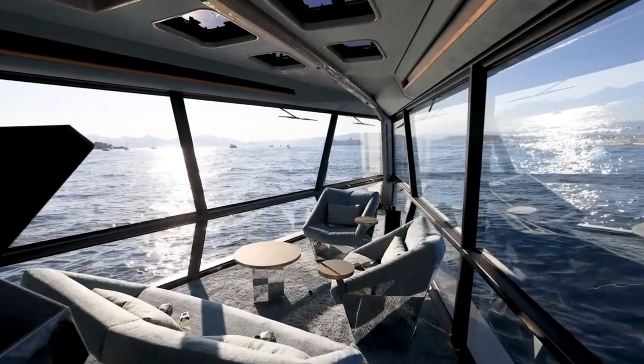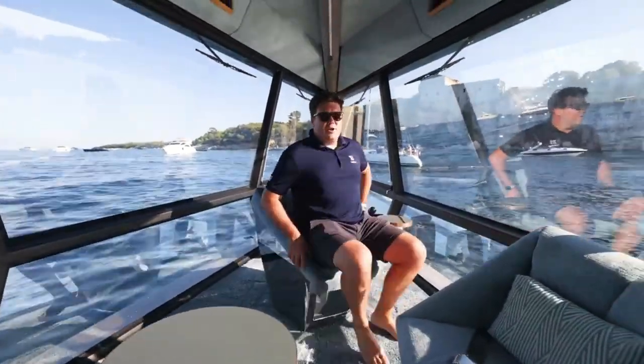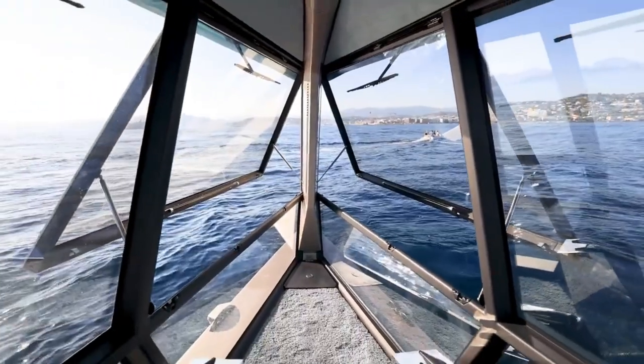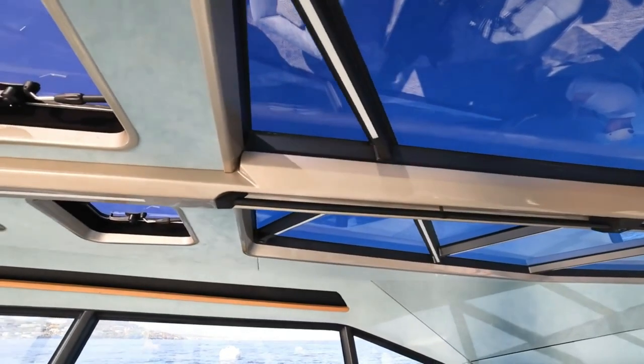The Icon also has foils that make it soar above the water, reducing friction and increasing efficiency. The Icon's cabin is cozy and spacious, with room for six guests. The captain can control the boat from a 32-inch, 6K screen that shows everything they need to know.